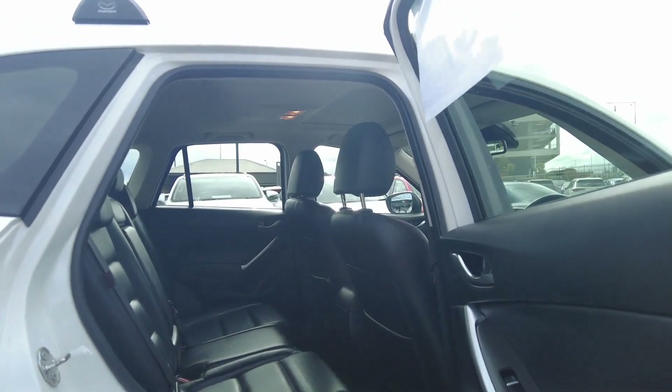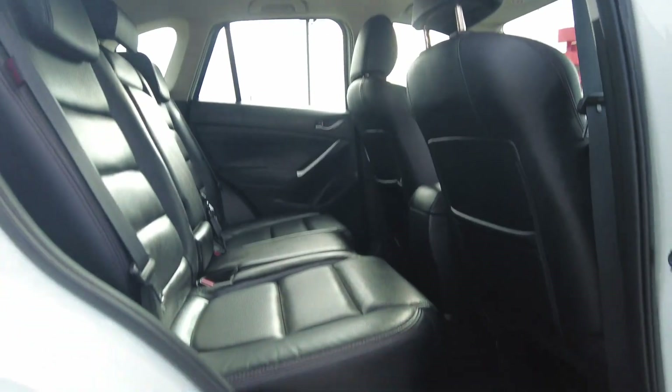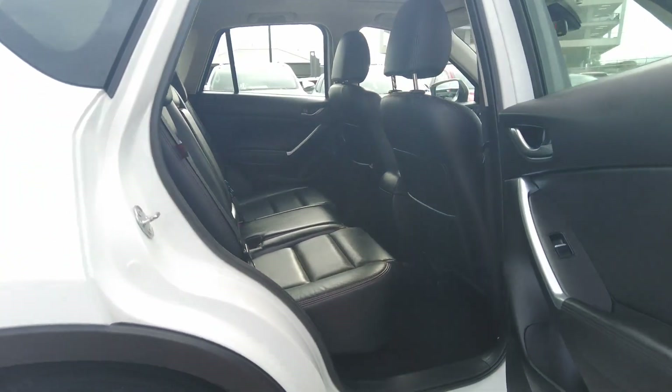The seats are leather seats in very good condition — very clean as you can see. This car has been well looked after.